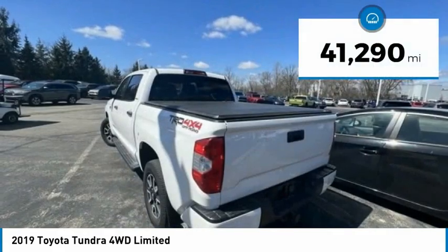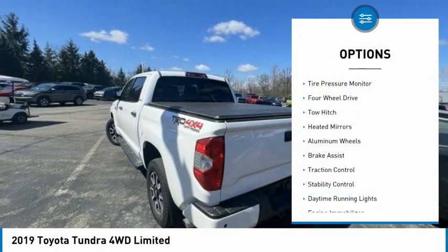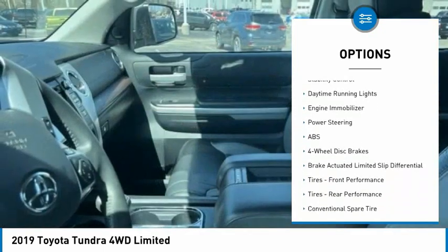This vehicle has less than 45,000 miles. Here are some of this vehicle's great options: tire pressure monitor, four-wheel drive, tow hitch, heated mirrors, and aluminum wheels.